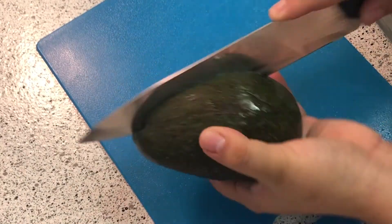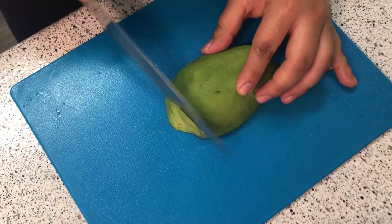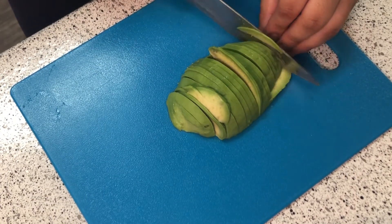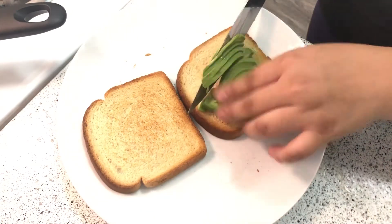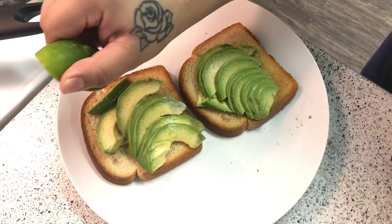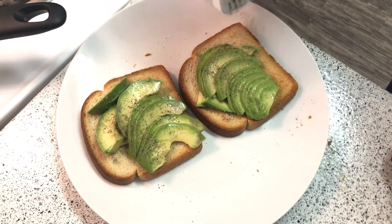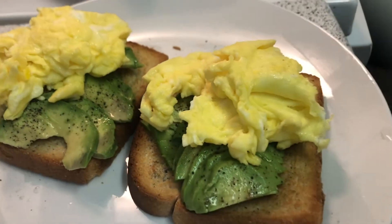Next, take one avocado and slice it in half — we're just going to use half of the avocado. As you can see, I divided half of the avocado onto two of the breads, then spread lime all over it along with salt and pepper.